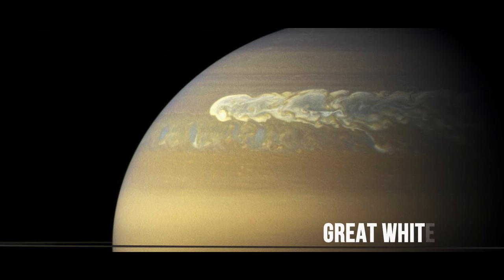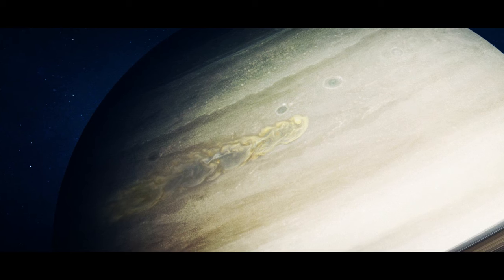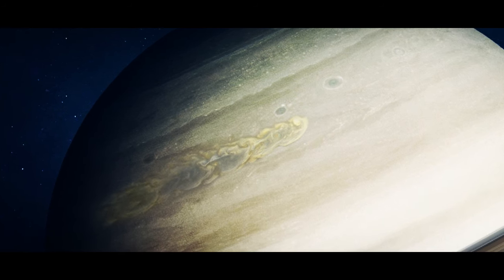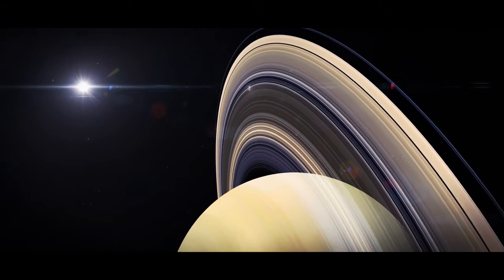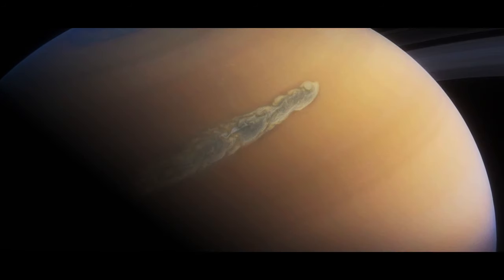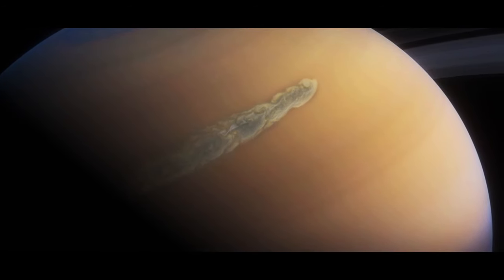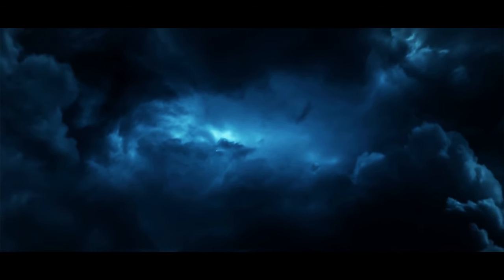Saturn's storm is called the Great White Spot. It has a tail of white clouds and encircles the entire planet. The storm occurs every 30 years or so, when Saturn's northern hemisphere tilts toward the Sun. At first the storm is just a spot, then it starts stretching in length — because the Great White Spot is a huge system of thunderstorms.